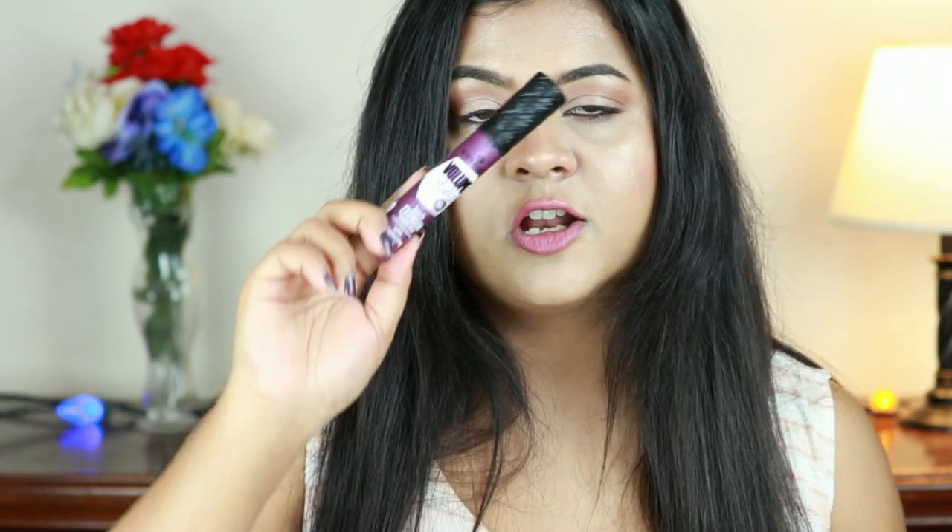Next is the Essence Volume Stylist Lash Extension Mascara, which I got about three weeks ago and instantly fell in love with. Essence really knows their mascara game — I've tried so many of their mascaras and they've never failed me. This is what I'm wearing on my lashes right now. It separates my lashes beautifully and keeps them with a very nice volume.